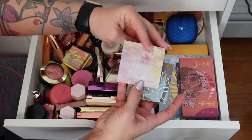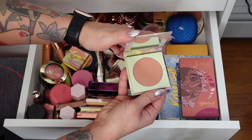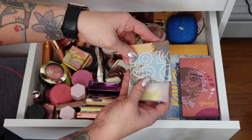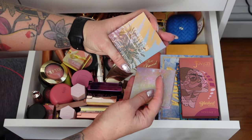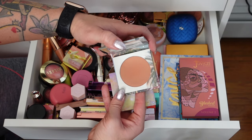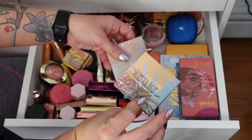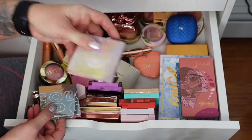We have Meteorite — a really pretty desert rose shade. And then Fashion District. I think I'm going to get rid of Fashion District because it's more of a dusty brick. I'm going to get rid of Fashion District and keep Meteorite.